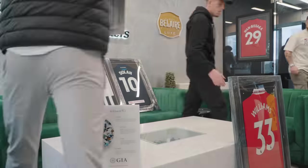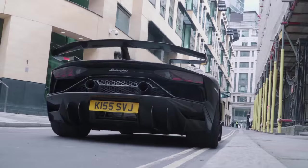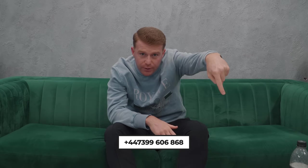So guys, our main Instagram page at Trotts Jewellers is experiencing some technical difficulties. No need to fear — if you have any queries or questions, please hit us up on our WhatsApp, our landline, or email — I'll put all those details here. We shouldn't be offline too long; we're in contact with them now and should be back up and running within the next few days.